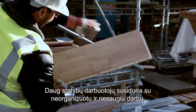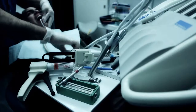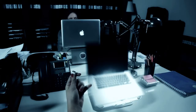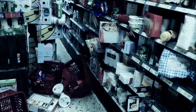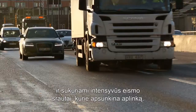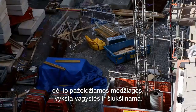Many construction workers experience unorganized, insecure workdays. Does it have to be this way? What would the same conditions mean in other circumstances? Construction work requires massive resources and generates traffic which burdens the environment. Vehicles, machines and materials crowd construction sites leading to damaged materials, theft and waste.